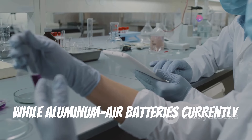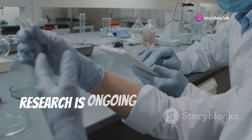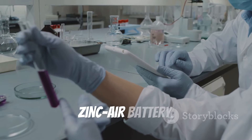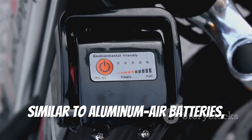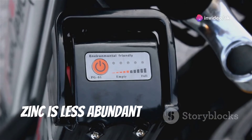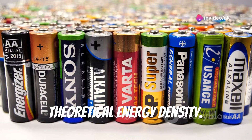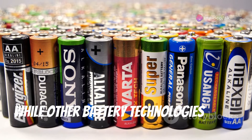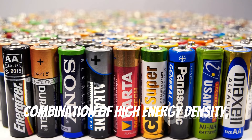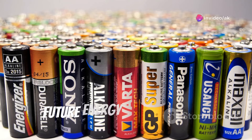While aluminum air batteries currently have a lower power output compared to lithium-ion batteries, research is ongoing to improve their performance. Another competing technology is the zinc-air battery — similar to aluminum air batteries in using air as an active material, but zinc is less abundant than aluminum and zinc-air batteries have a lower theoretical energy density. Overall, aluminum air batteries offer a unique combination of high energy density, safety, and sustainability, making them a promising contender for future energy storage needs.